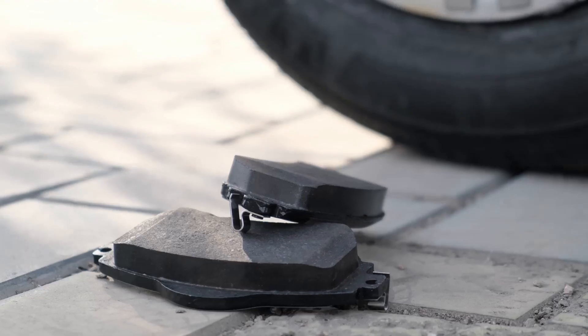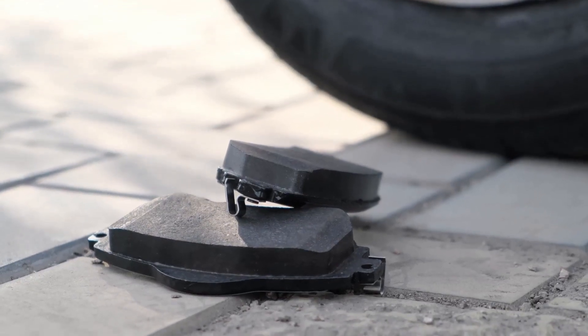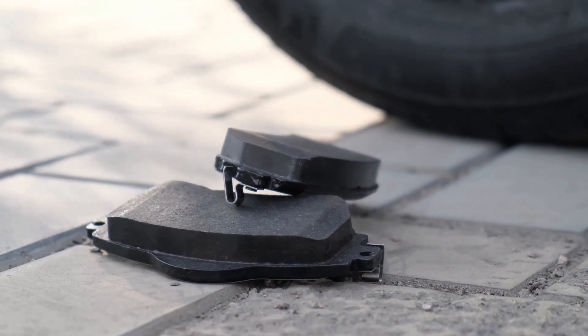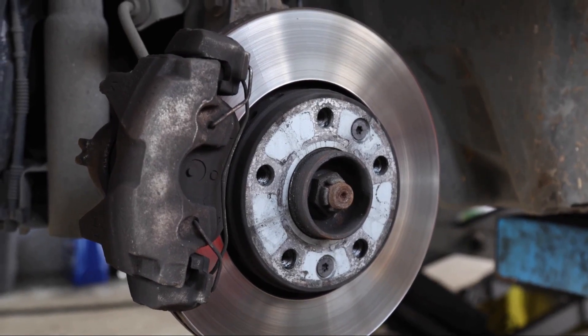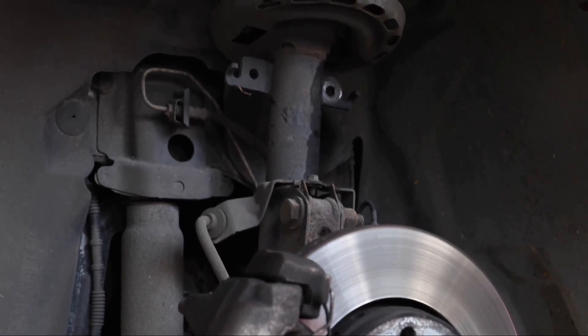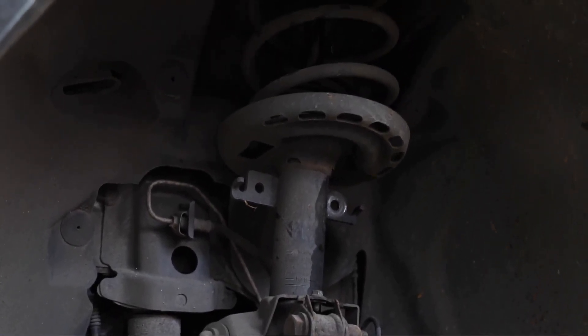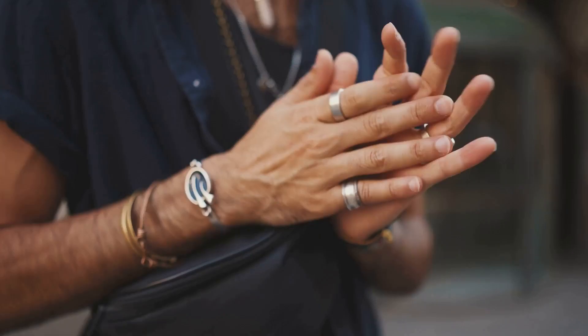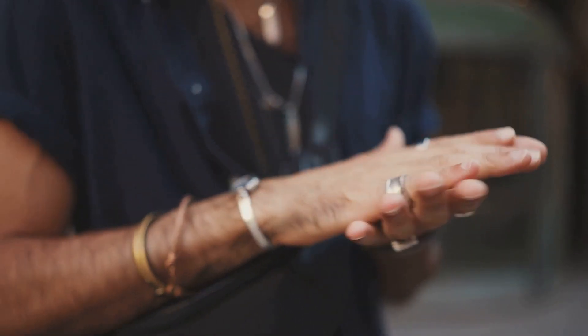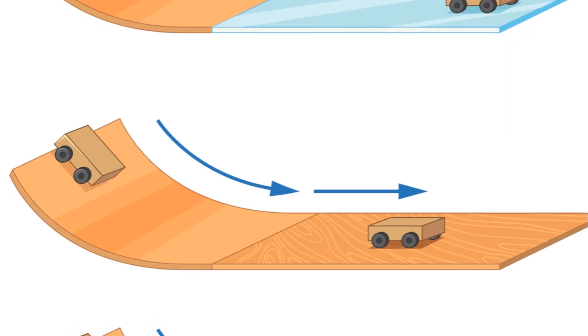Understanding the physics of braking is simpler than you might think. Let's dive into the world of physics, where force, friction, and motion intersect to bring your car to a halt. When you press that brake pedal, it's all about force. The force you apply is multiplied by the brake system and transferred to the brake pads. This force acting on the brake pads creates friction on the wheels, which in turn slows down the wheels' rotation. It's like when you rub your hands together — the friction generated creates heat.